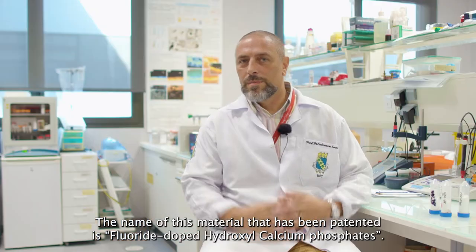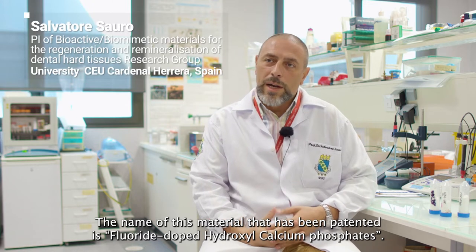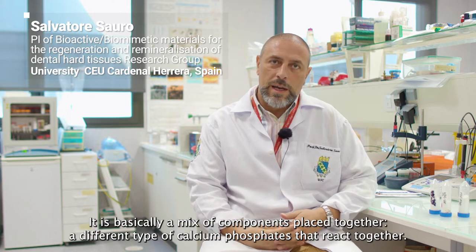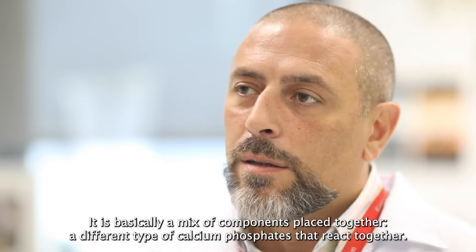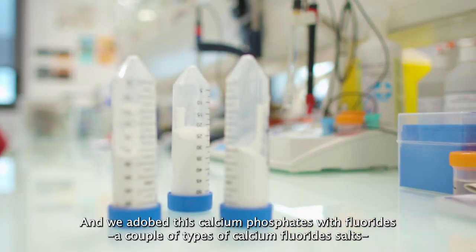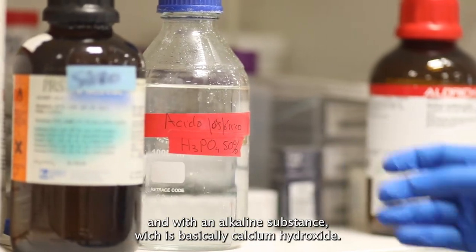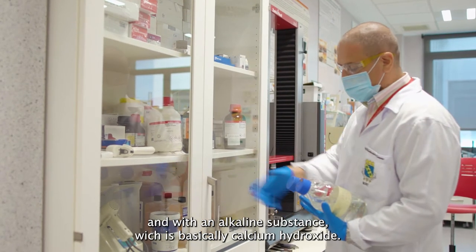The name of this patented material is fluoride-doped hydroxyl calcium phosphate. It's basically a mix of components — different types of calcium phosphates that react together. We have doped this calcium phosphate with fluoride, using a couple of types of calcium fluoride salts, and with an alkaline substance, which is basically calcium hydroxide.